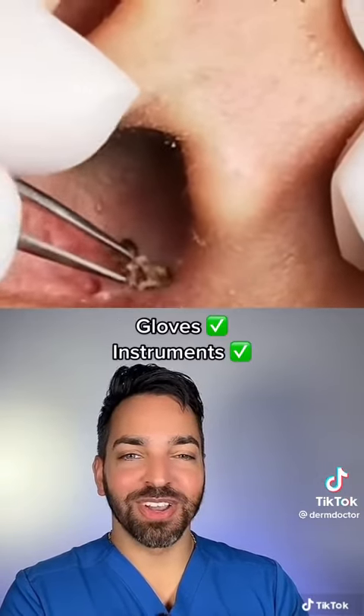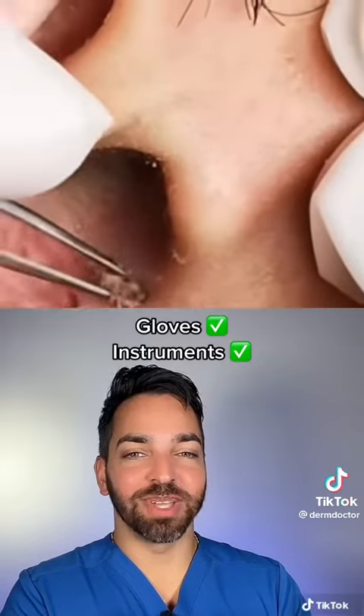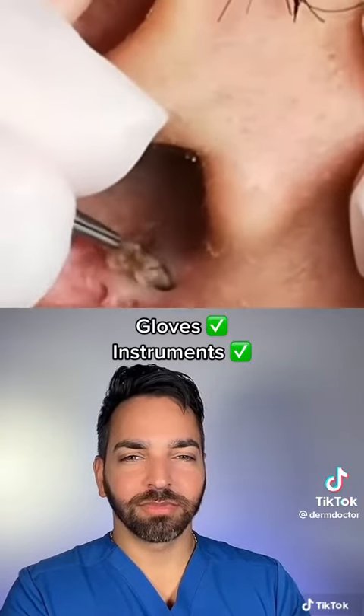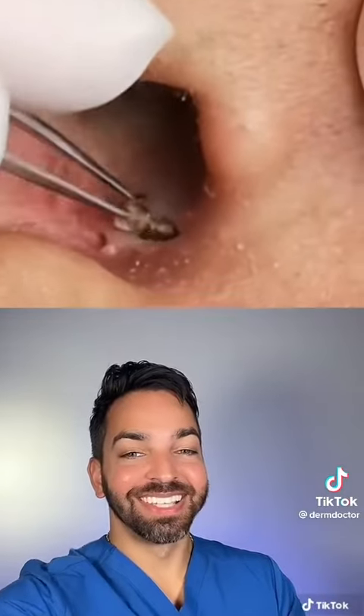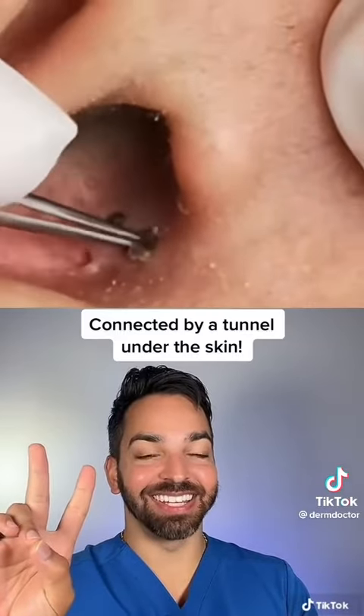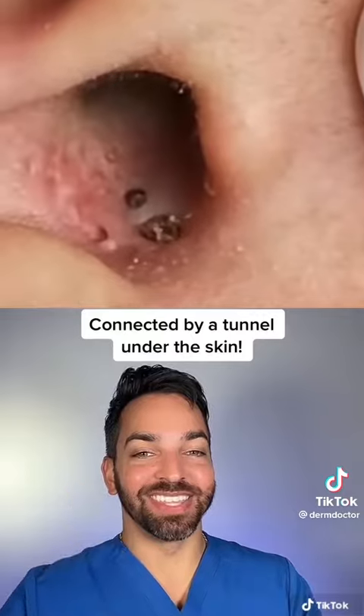We're off to a great start wearing gloves and using clean instruments. Looks like these two side by side are actually connected — they've created a tunnel underneath the skin.